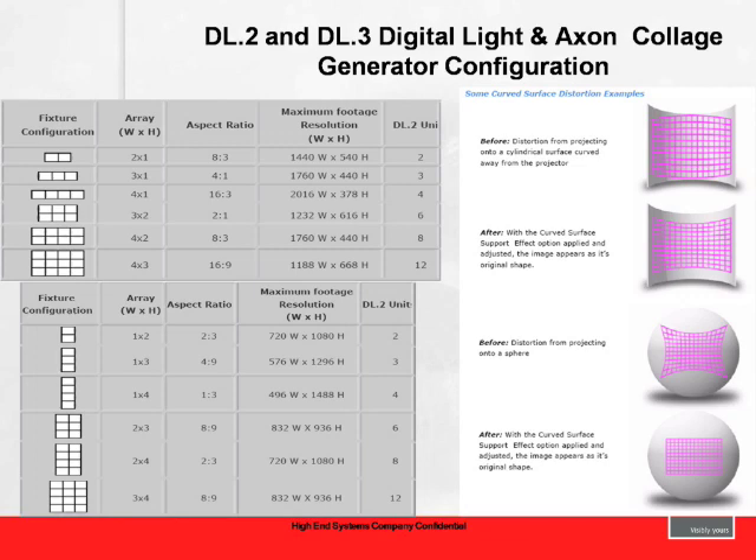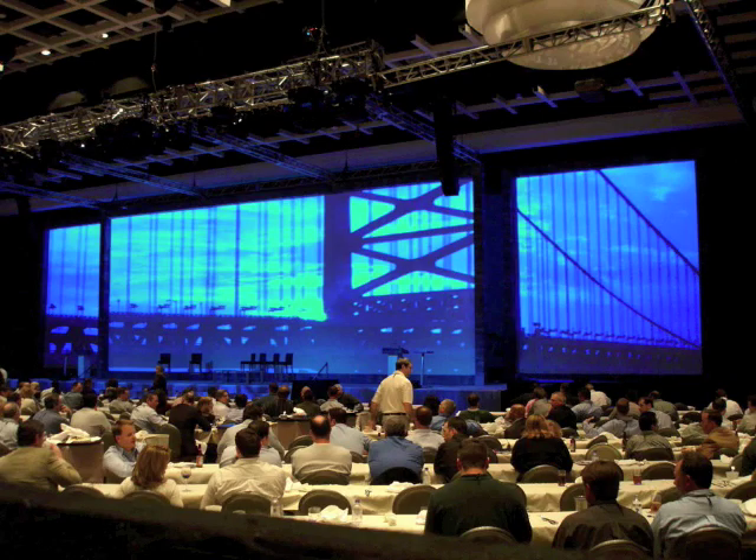When setting up digital lighting for edge blending, you first count your horizontal plane—whether doing a two-by-one, three-by-one, or three-by-two edge blend. You select the alignment grid in programming, then select each fixture's location in that grid. Any piece of content selected for playback will now reside perfectly within that grid and edge blend accurately, repeatably, every time. Traditional corporate theater examples show the same edge-blended system producing completely different looks.